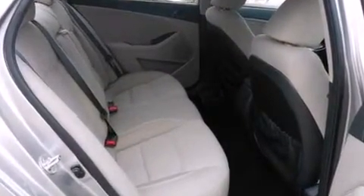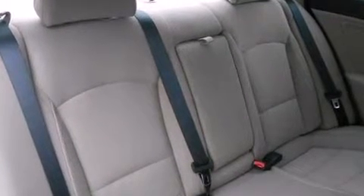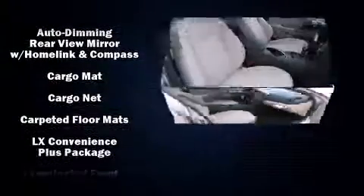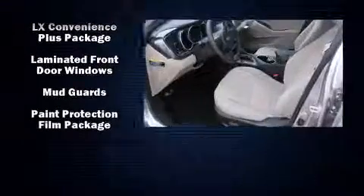Passenger security is always assured thanks to the various safety features such as head curtain airbags, anti-whiplash front head restraints, and four-wheel disc brakes with ABS. Various mechanical systems are monitored by electronic stability control, keeping you on your intended path.